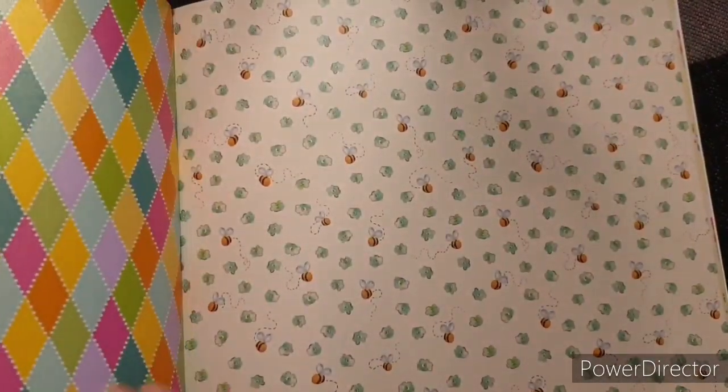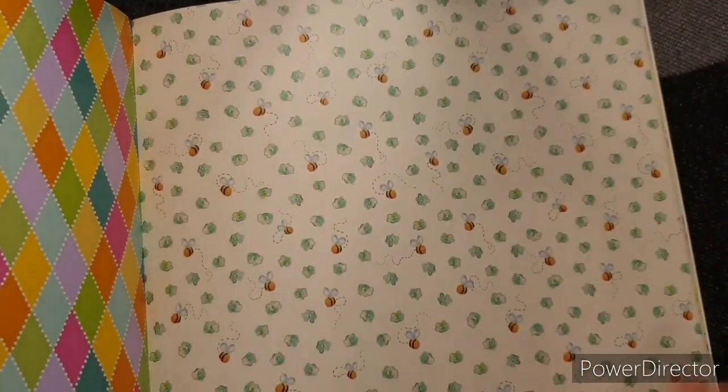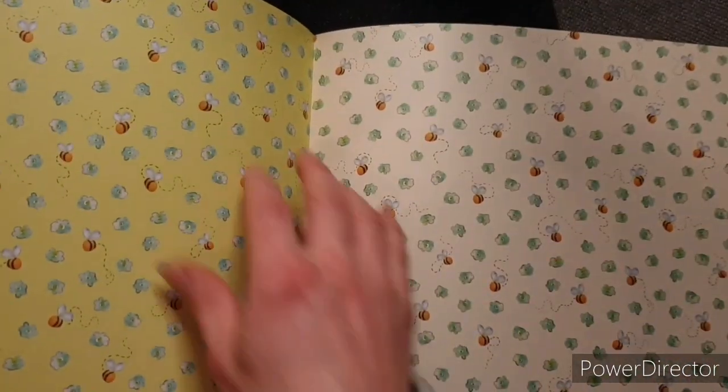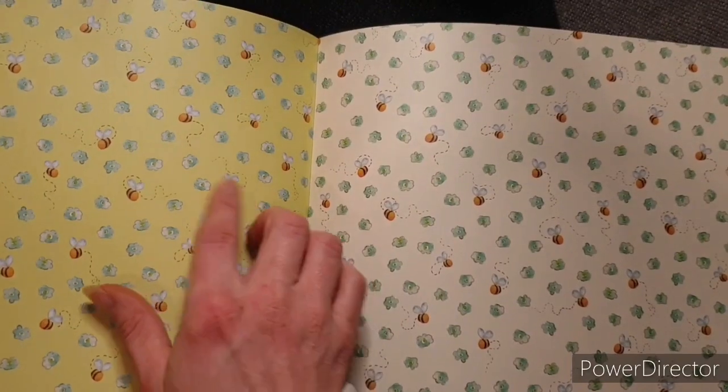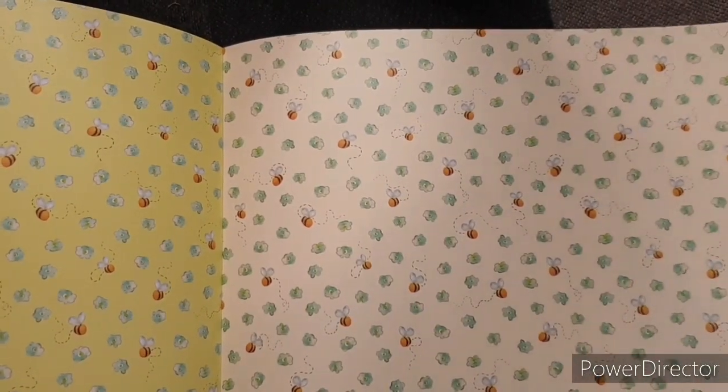Oh, I love this. This is better than Christmas. Oh look, now we're back to more bumblebees and they've got pretty flowers. These aren't pearlescent ones, but they are so cute. And in the back, yellow. Wouldn't that make an awesome baby card backing? That's beautiful. I love it. Right, let's see what's next.